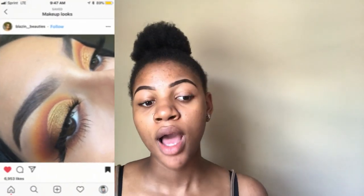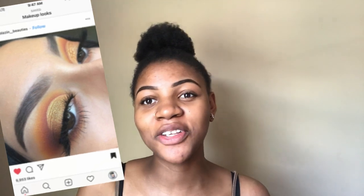Hi guys, welcome back to my YouTube video. Today I will be recreating a makeup look that I got from Instagram. Make sure you guys follow her — her link will be in the description, and the photo will be on screen right here. I'm not really creative, so I go on Instagram because I love makeup and the makeup people I follow.